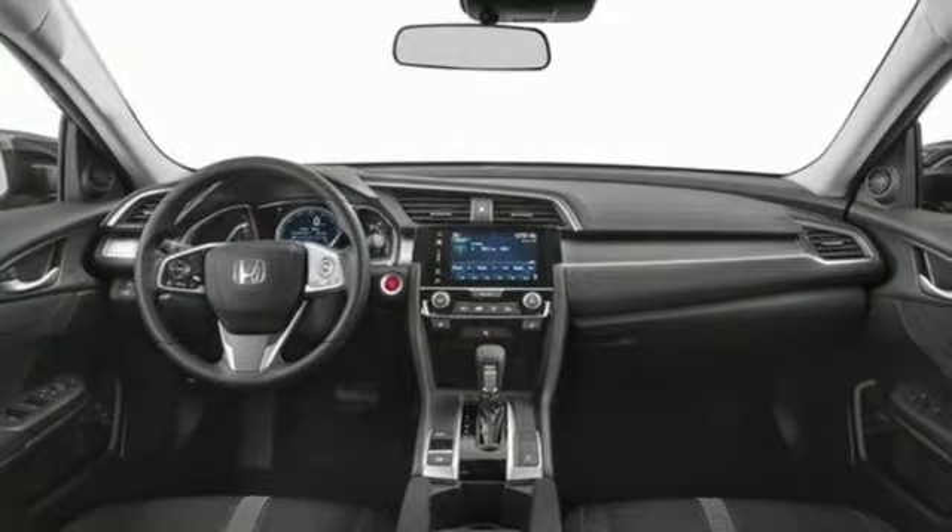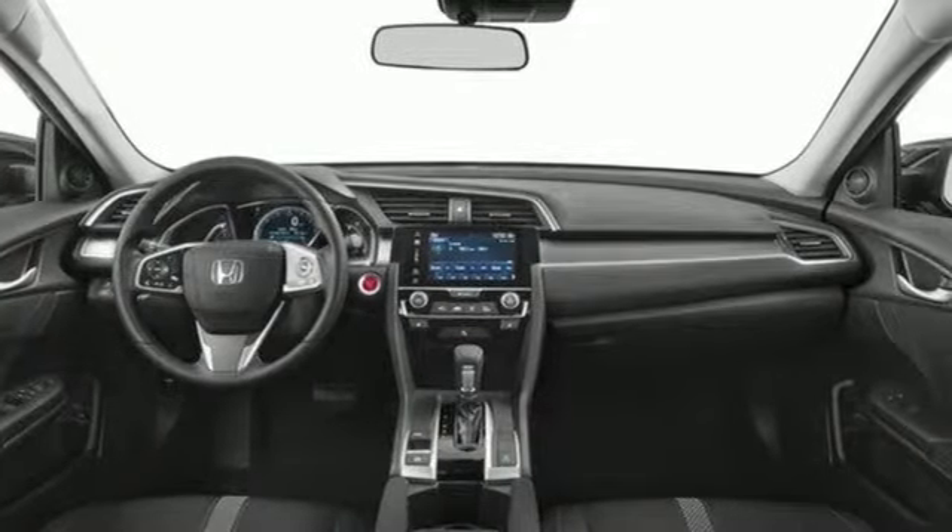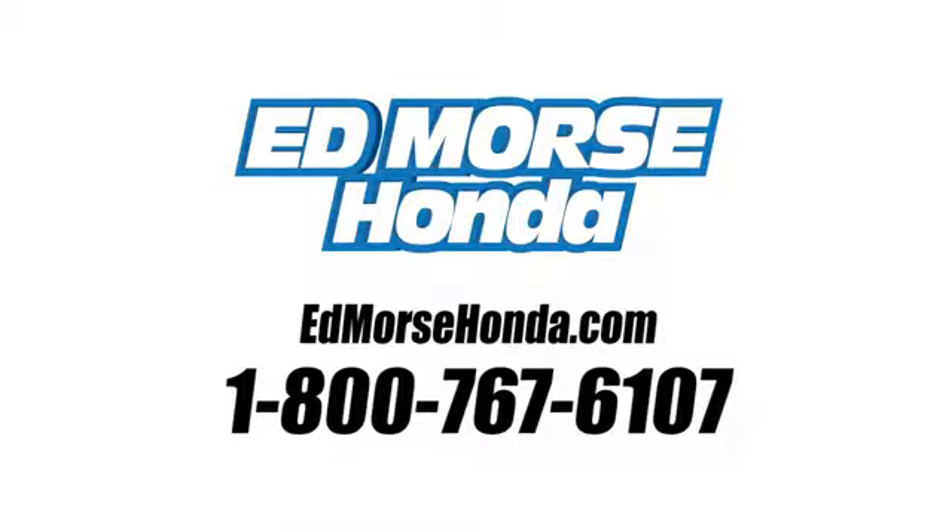Honda has a world renowned reputation for reliability. Take it for a test drive today. Call us today at 1-800-767-6107.